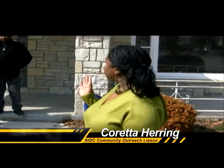My name is Coretta Heron. I work for NIDC. I am the Community Outreach Liaison, and today we're having an open house on this property, 3175-77 North Sherman Boulevard. I'm just going to take you inside and show you some of the wonderful things that the city is going to revitalize our neighborhood.